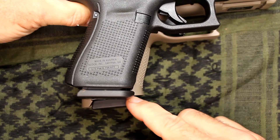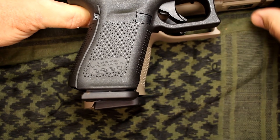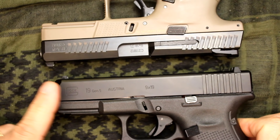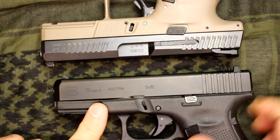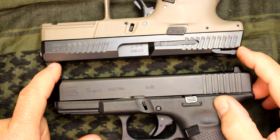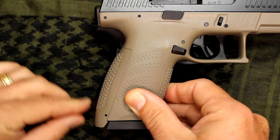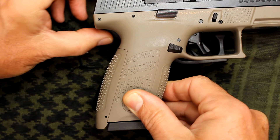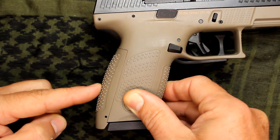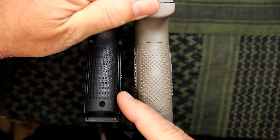The length of the grip is extended on the P10C by about a quarter of an inch, giving a little more sight radius. Front strap to front strap, the Glock extends a little further forward, while the CZ gives you a bit more grip at the palm. The P10C is a little thicker here with some palm swells that you don't have with the Glock. When you put these in your hand, the CZ P10C feels a little more ergonomic — it just fits the hand very nicely. The Glock is a little more squared off.